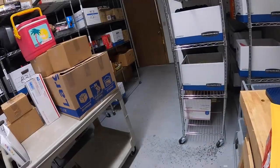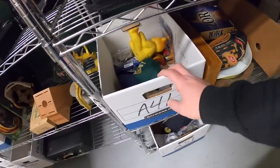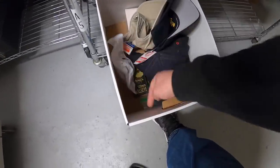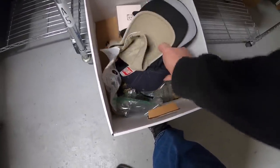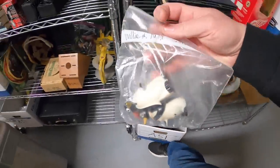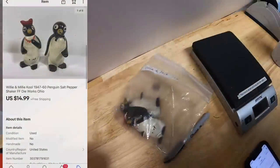Thank you, David. Next is a pair of penguin salt shakers — Willie and Millie. They were with my old inventory listed as A5. These sold for $14.99 free shipping.